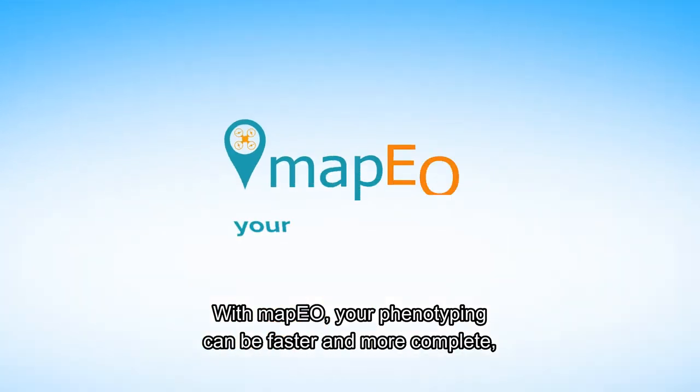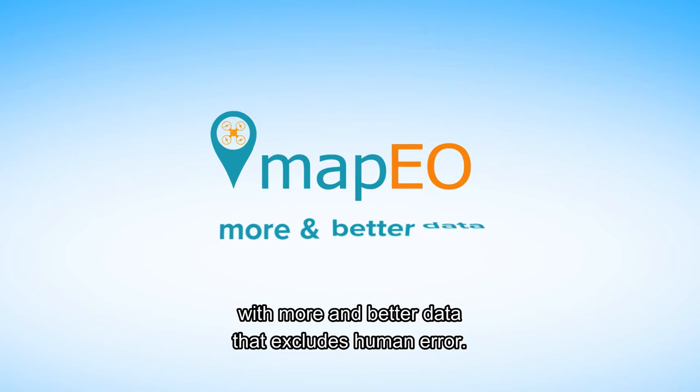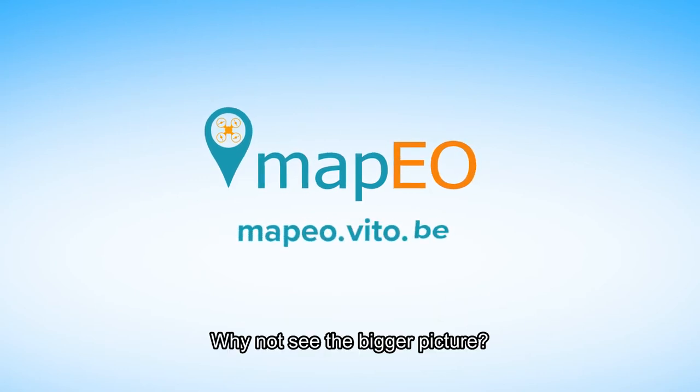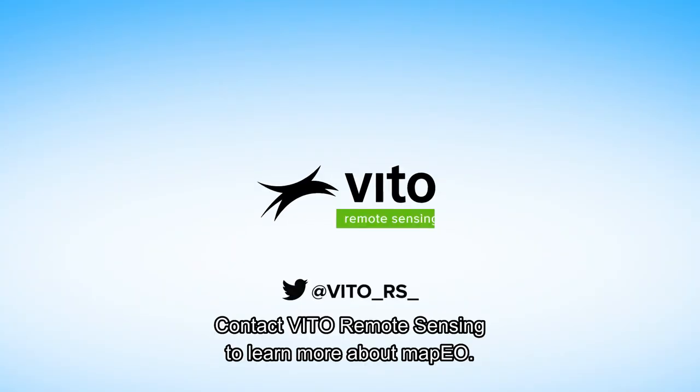With MAPEO, your phenotyping can be faster and more complete, with more and better data that excludes human error. Why not see the bigger picture? Contact VITO Remote Sensing to learn more about MAPEO.